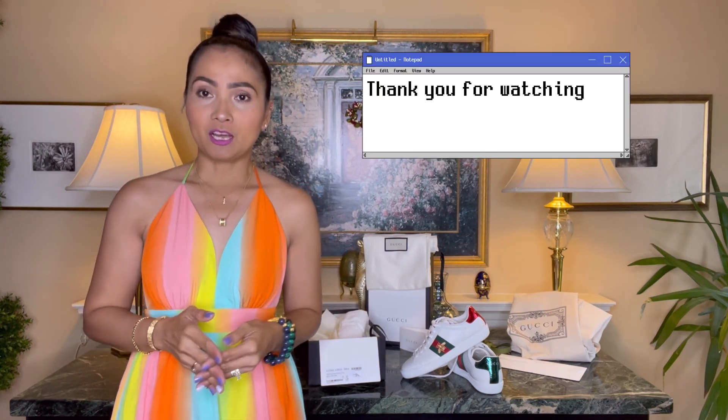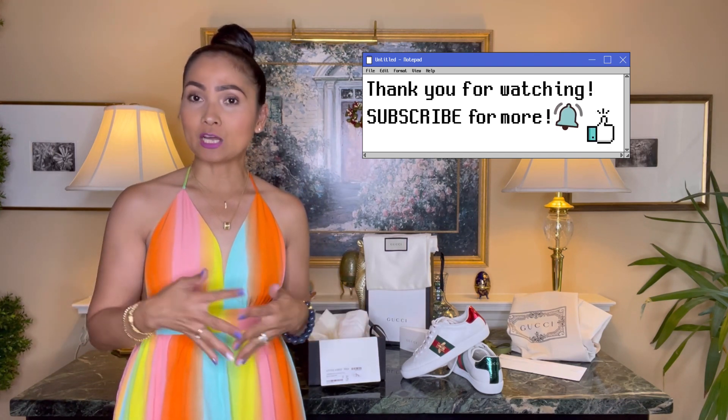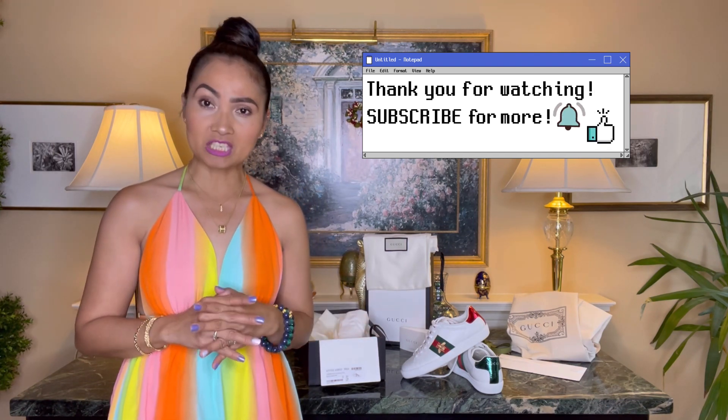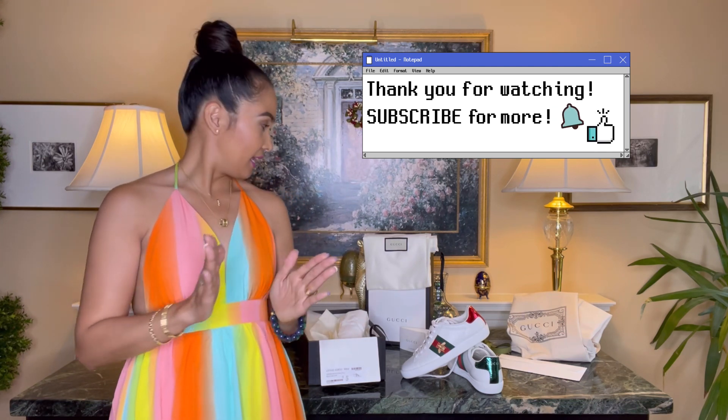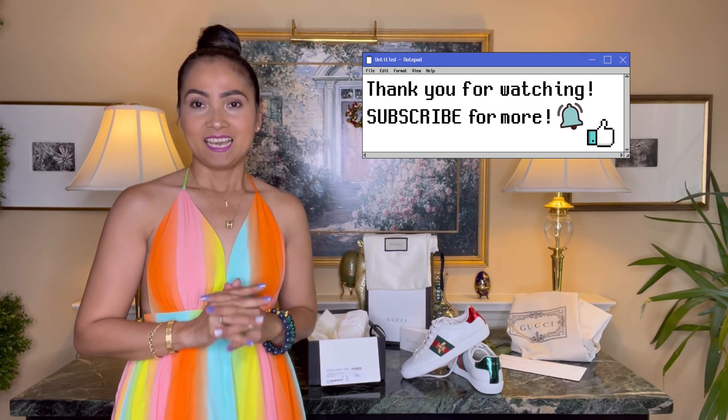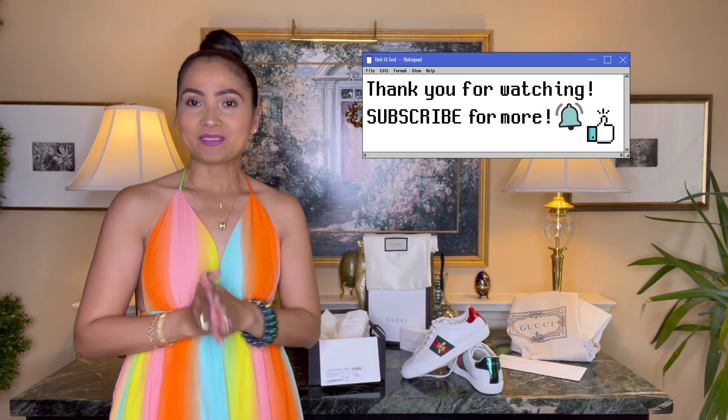Okay loves, I think that would be it for this vlog. I hope you liked this video and got some information, especially about the sizing — because it's really hard to decide what size to get, especially if you're buying these shoes for the first time. If you liked this video, please give me a thumbs up or comment down below. And please watch out for my next luxury bags collection. Thank you so much for watching — see you next time!